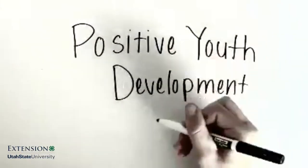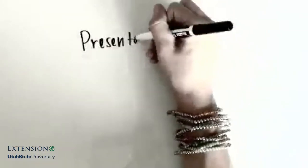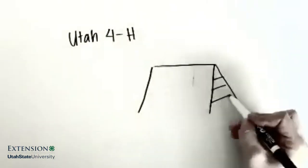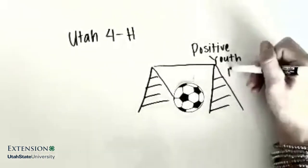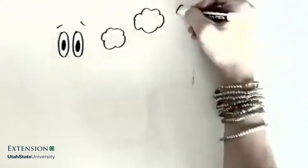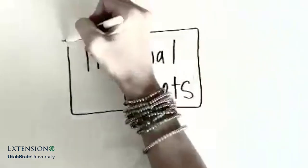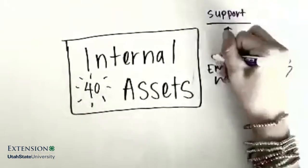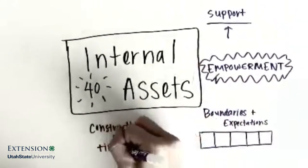Let's talk about positive youth development. The goal for employees of Utah State University Extension and Utah 4-H is to provide opportunities for positive youth development. Researchers agree that youth who experience healthy, positive development exhibit certain developmental assets. External or environmental assets include support, empowerment, boundaries and expectations, and constructive use of time.